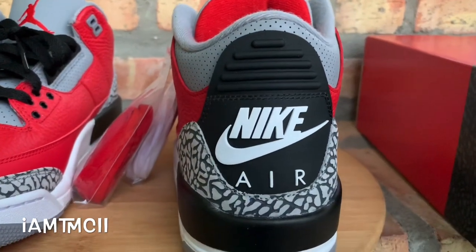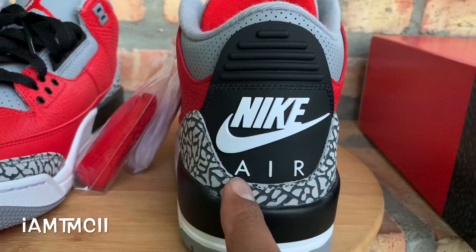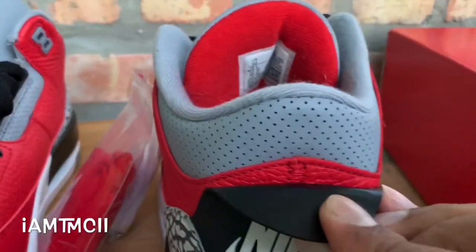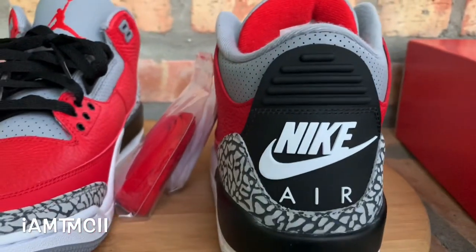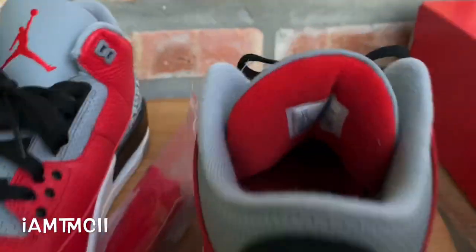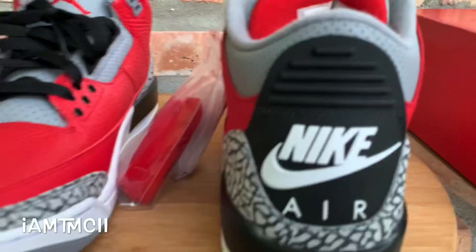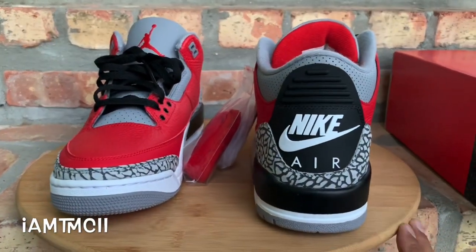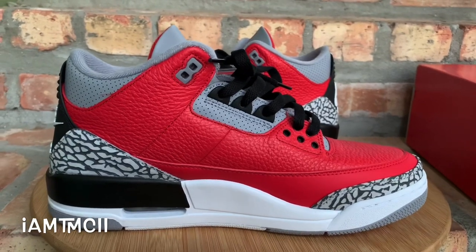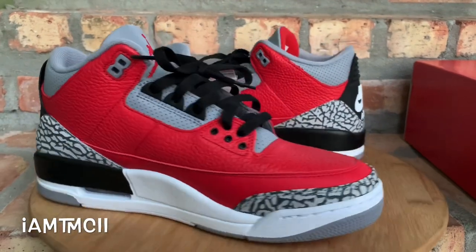I think there's going to be a pair that releases in Chicago — saw some pictures where they're gonna have 'Chi' written down here. Nothing behind the tab; looks like it's just a regular red Jordan Three basically. Not sure what nickname the sneaker community is going with on these yet, but I think they're just calling these the Red Cement Threes.